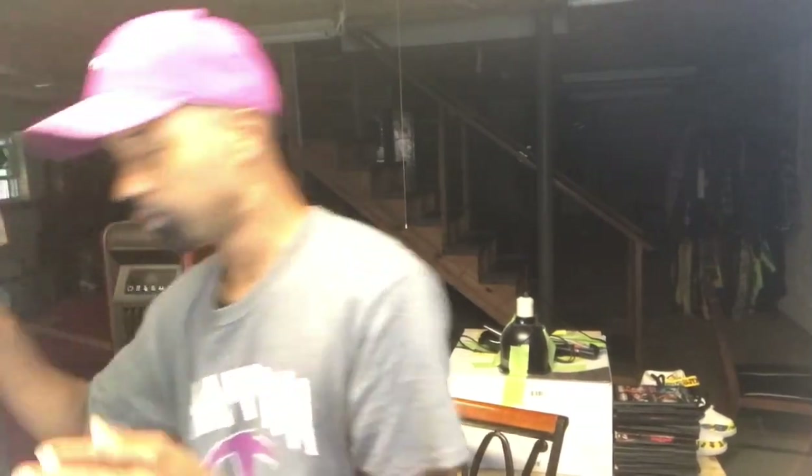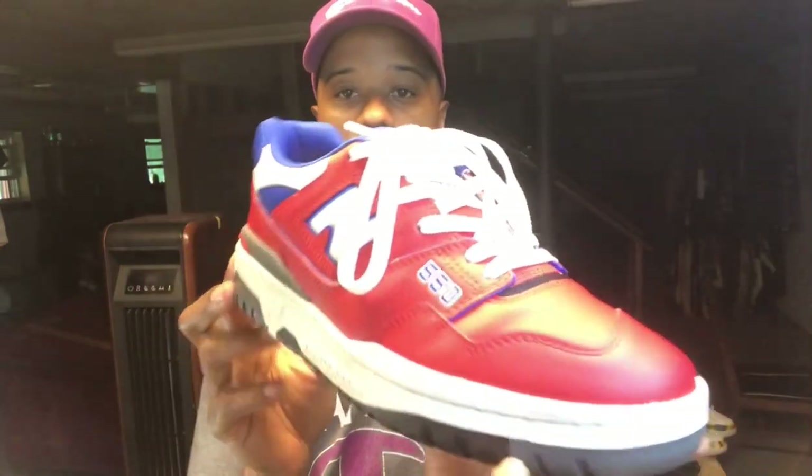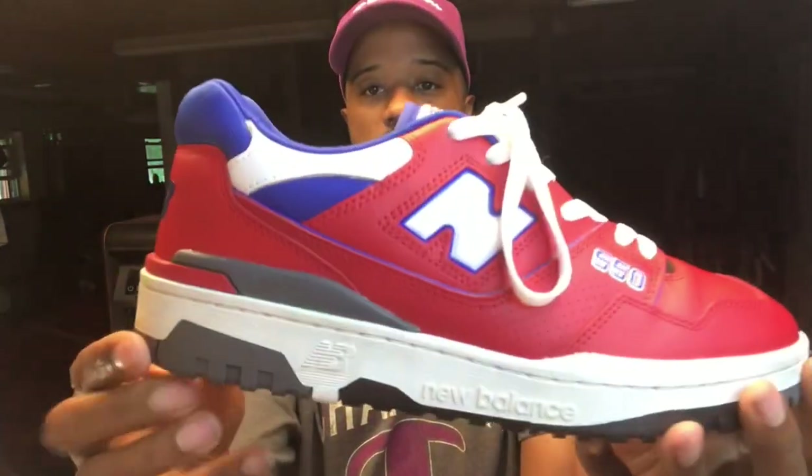This was actually the first colorway I grabbed in this model. That red, white, and blue just looks so dope on the shoe — I switched the laces out. The 550 is one of the ones I kind of like. I don't have every colorway, but I do have a few.